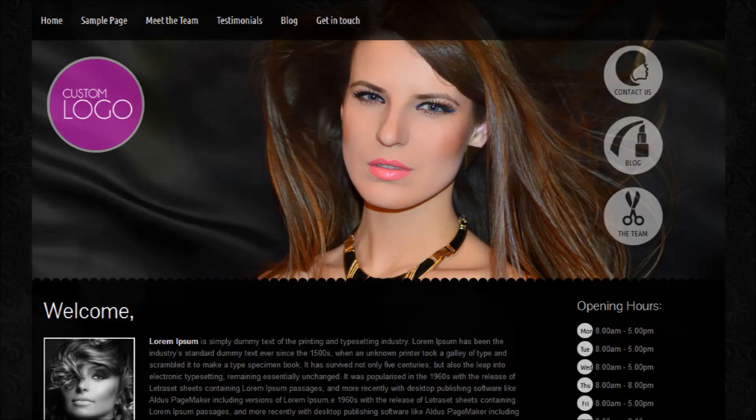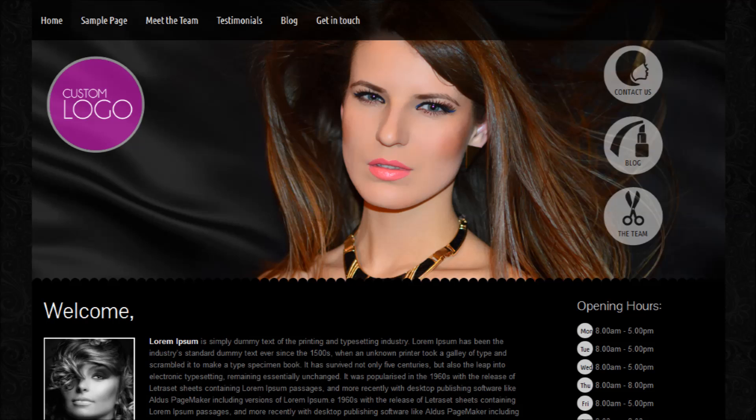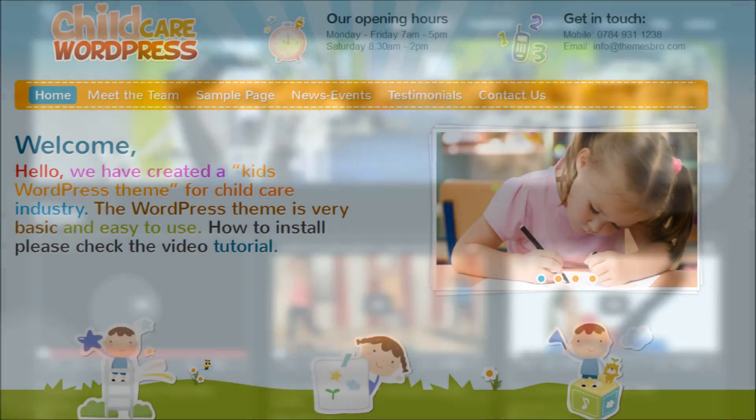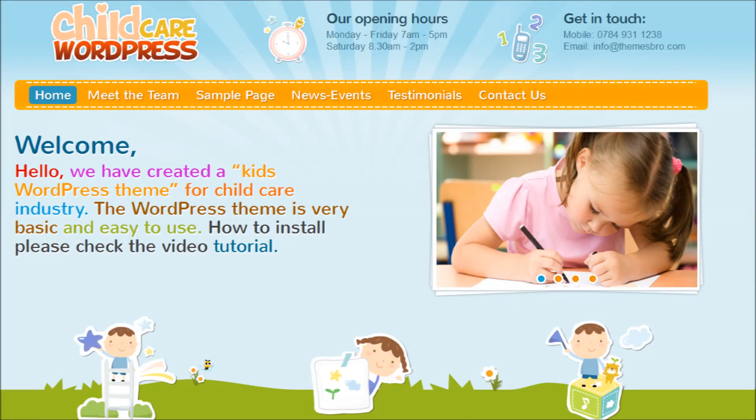Both our new hair salon premium WordPress themes look absolutely stunning and will really help to put your new or well-established business on the web map. The same can be said for our personal trainer theme — if you run your own business as a trainer or a personal coach, then this one is for you.